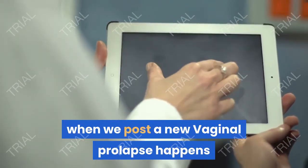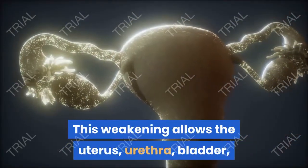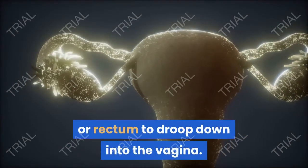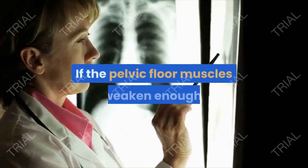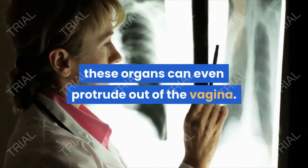Vaginal prolapse happens when the muscles that support the organs in a woman's pelvis weaken. This weakening allows the uterus, urethra, bladder, or rectum to droop down into the vagina. If the pelvic floor muscles weaken enough, these organs can even protrude out of the vagina.